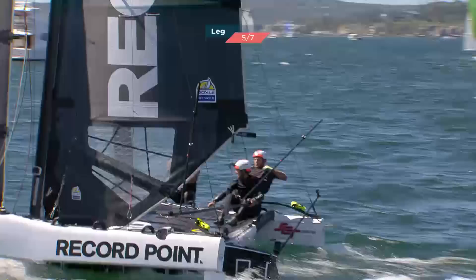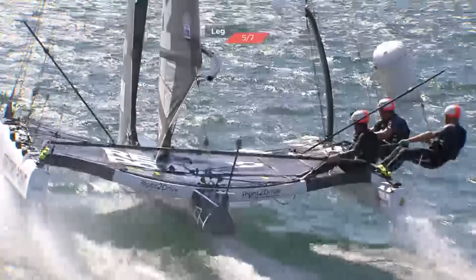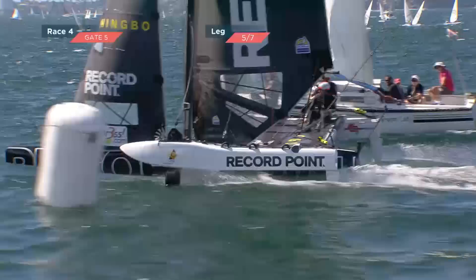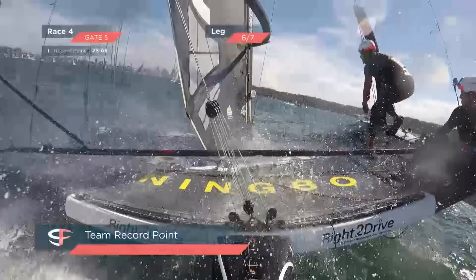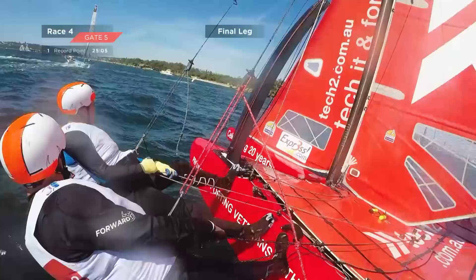You can see in the top of the screen how close Tech Two and EuroFlex are — Phil Robertson on Record Point in the middle of the picture, he's got that top gate lined up. There's going to be pressure on for this bear away. Phil Robertson is just sailing his own race at the moment — really going to soak this in. EuroFlex is in second and Tech Two in third — this is really close, with EuroFlex probably just with the sniff over Tech Two.